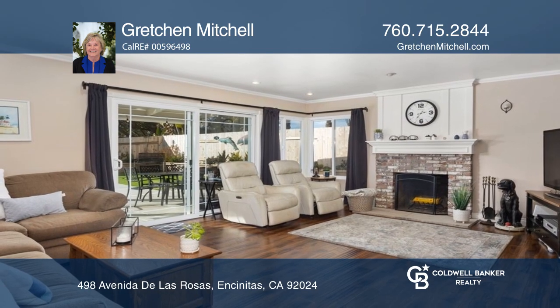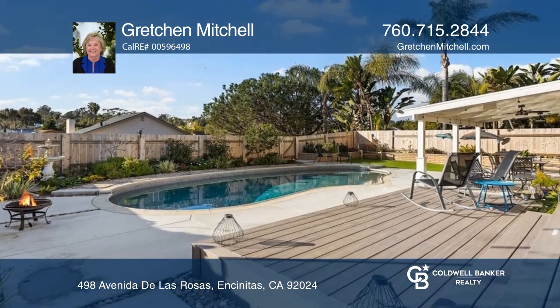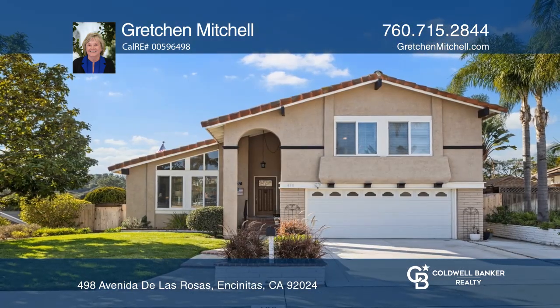Enjoy the sparkling PebbleTek pool, Trex deck, and covered patio. Schedule a time to tour your new home today by calling Gretchen Mitchell.